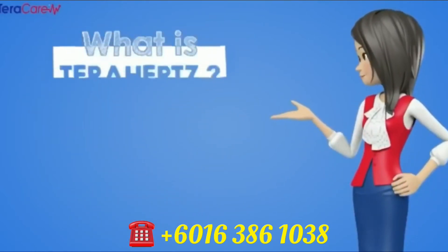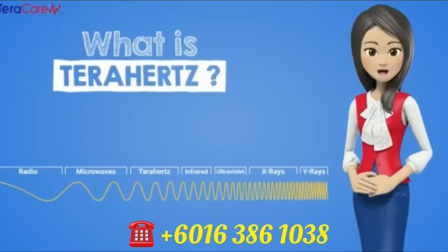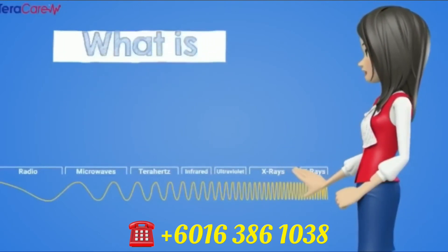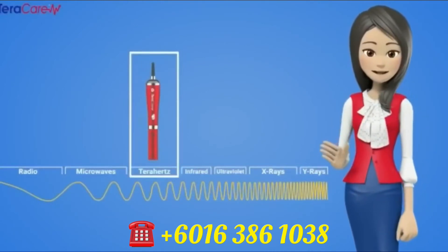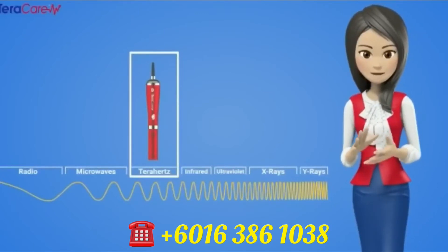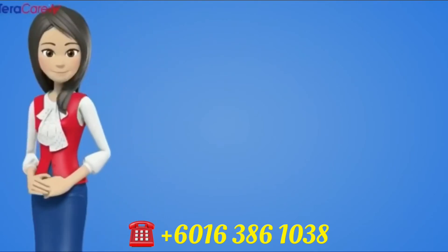What is terahertz? Terahertz is an electromagnetic waveband between microwave and infrared frequencies, consisting of 30 micrometer to 3,000 micrometer frequency. The device resonates the same frequency as normal cells in our body, which is 2 terahertz to 17 terahertz, generating millions of vibrations per second into our cells.